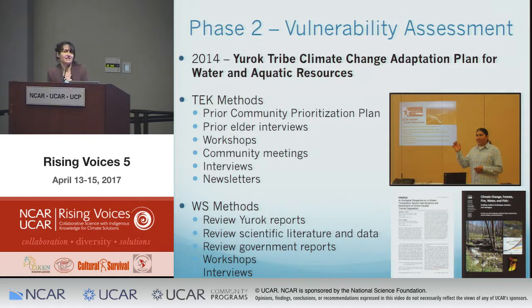They attended community meetings including a cultural fire management council meeting. They conducted interviews with resource elders and community members — resource managers who are also tribal members, providing rich information. They also drew on an amazing archive of newsletters offering a community perspective on different issues. For western science, they reviewed scientific literature, data, Yurok scientific reports, and government reports. Some lessons learned mirrored findings from the earlier community prioritization plan.